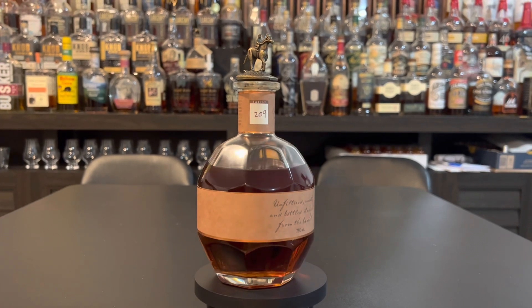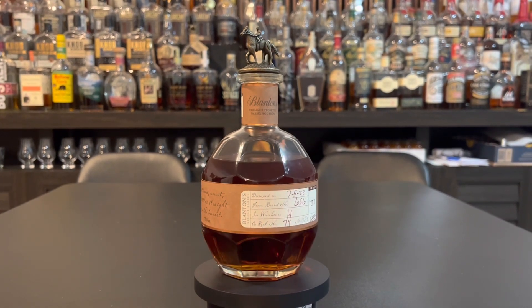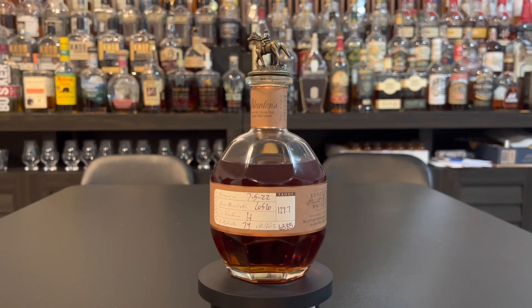The difference being, this used to only be offered as an international — you had to be overseas to get it. But now they're actually sending them out to the states, though it's very limited. Nine came to Massachusetts. That's nine more than early times that came to the state of Massachusetts. This happens to be bottle number 209; it was dumped on 7/5/22 and it's barrel number 656, warehouse H.